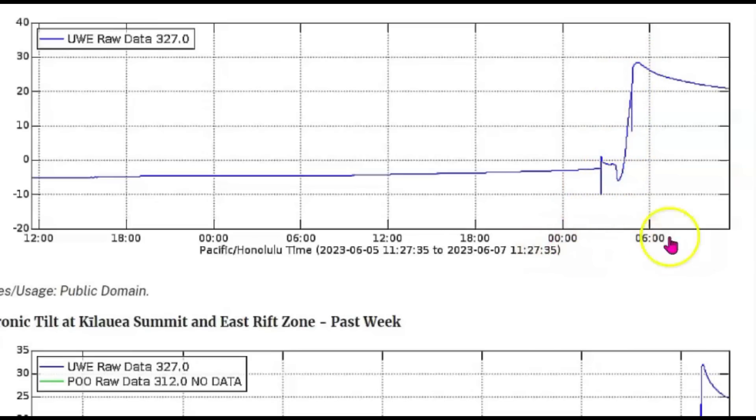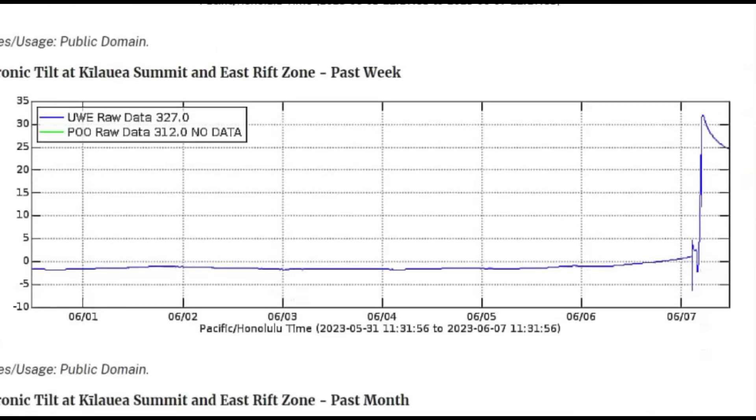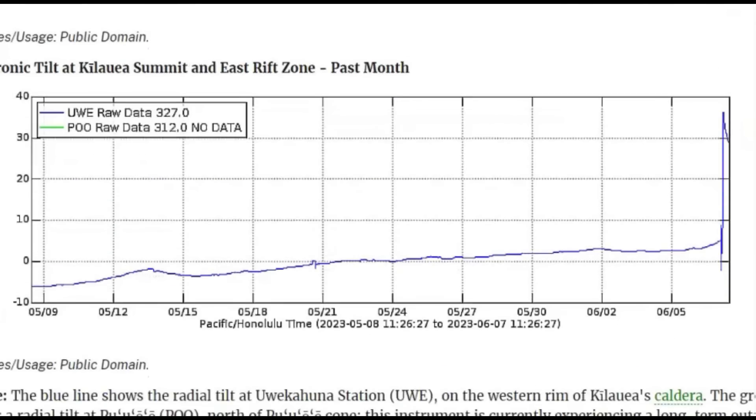I wish they would break this down into more hours. It rose up and then slightly dropped. And this is for the past week. See how I was saying how these volcanoes — any volcano — can erupt within 10 minutes with no warning whatsoever.